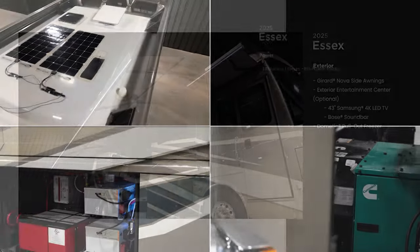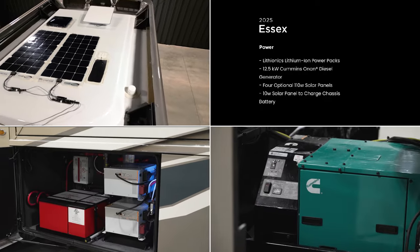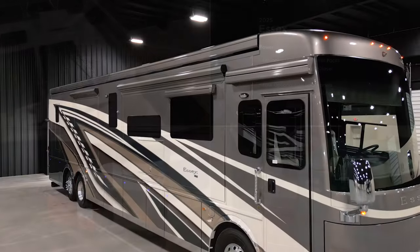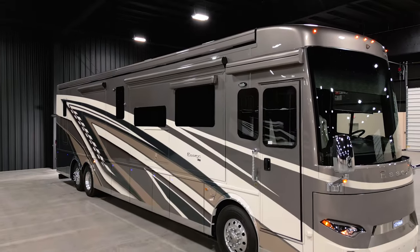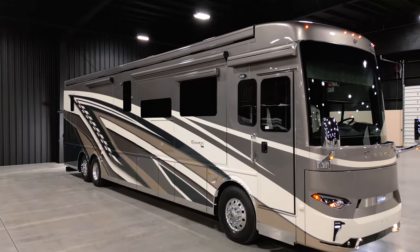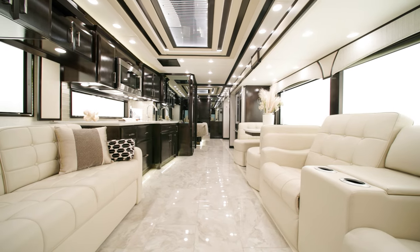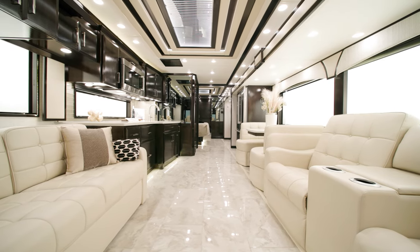Speaking of roughing it, should you choose to, Newmar coaches offer plenty of power sources for when you can't plug in. The 2025 Essex is constantly pushing the boundaries of luxury. On behalf of everyone here at Newmar Corporation, we want to thank you for joining us on this tour of the 2025 Essex.